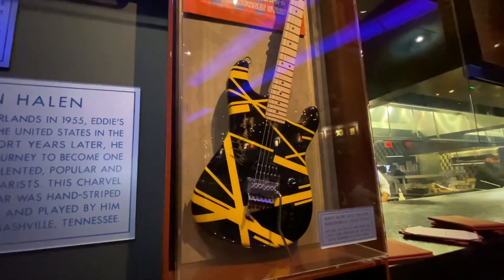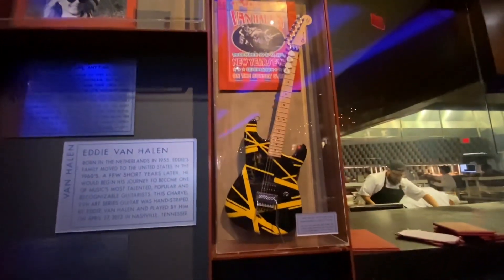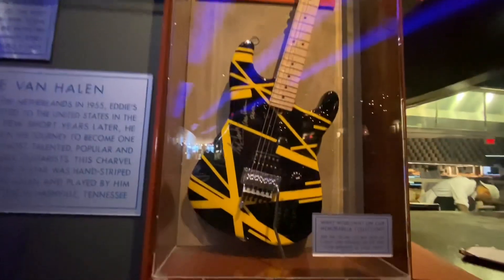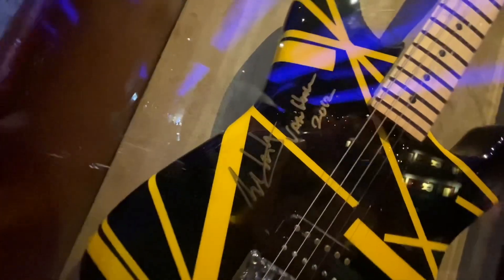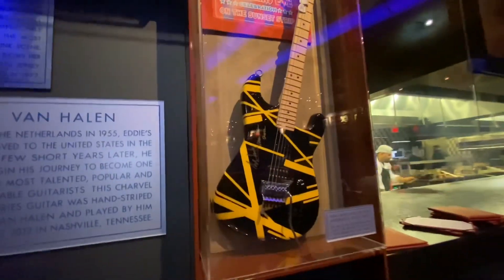Hey, this is Johnny Bean, and I'm at the Hard Rock Cafe, Hollywood, California. Look at this — they changed out the Van Halen guitar. The Kramer Neptune is what lived here for a lot of years. Now they have one of those Charvel guitars signed by Edward. I think it says Nashville, Tennessee, 42712. So this is a guitar that Edward played in Nashville on the 2012 tour.